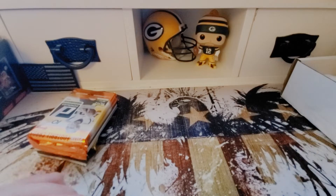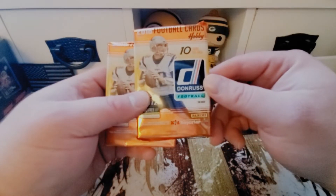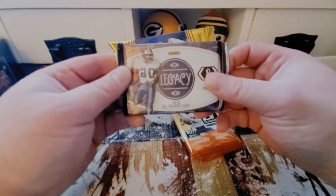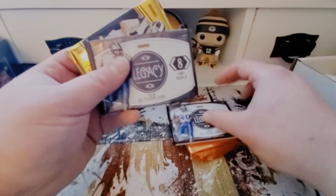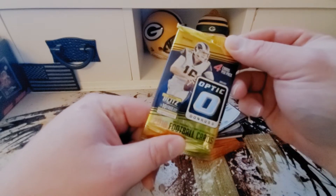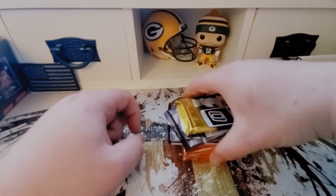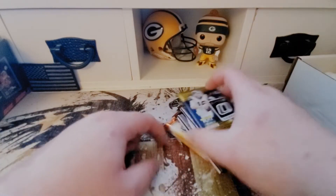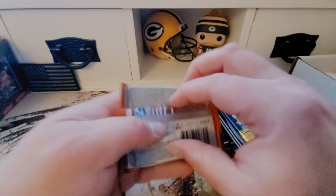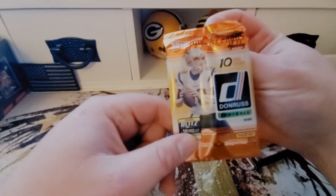Excuse the mess here. We got some 2018 Donruss football, some more 2018 Donruss football, some 2019 Legacy, two 2019 Legacy packs, and 2018 Optic — four cards a pack. I don't know if these are hobby or retail, and I don't know the odds either on those, but we'll just get the ribbon and start off here with the 2018 Donruss.